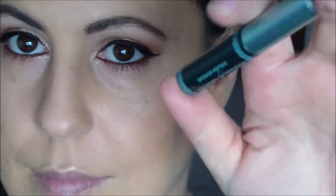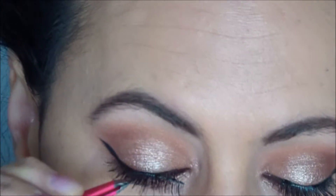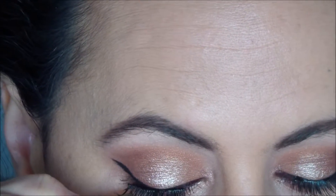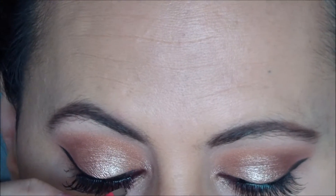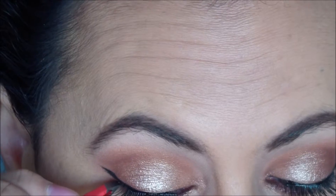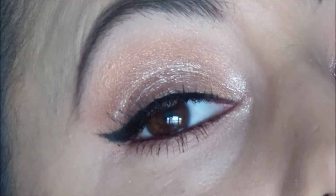My favorite lashes from Ardell, 135s, and I love this glue from House of Lashes. Placing these — the 135s are perfect because they're so light and they look so natural.